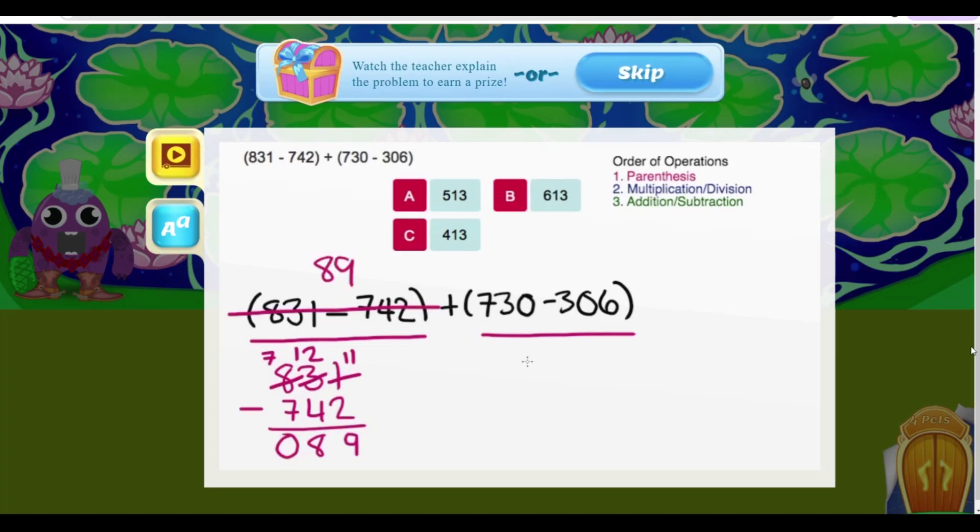Now we need to know what 730 minus 306 is. We borrow one from the 3, making the 3 a 2 and making the 0 a 10. 10 minus 6 is 4, 2 minus 0 is 2, and 7 minus 3 is 4. So 730 minus 306 is 424.